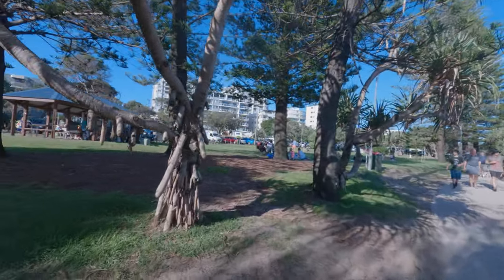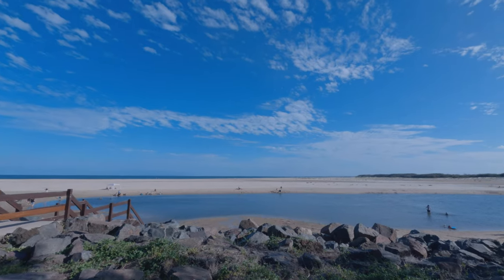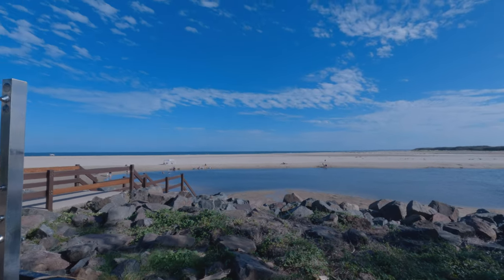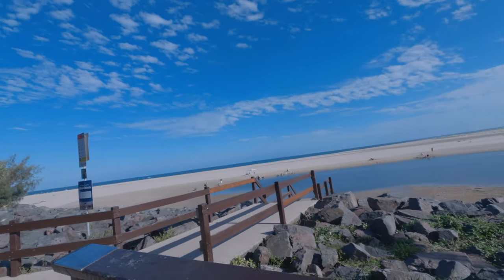Happy Valley is another great area for barbecues and picnics. It has a great playground for kids, and the toilet facilities are right here. As you come up from the beach there are showers, and there's a great swimming spot here for young children with the tidal lagoon — it's very safe.